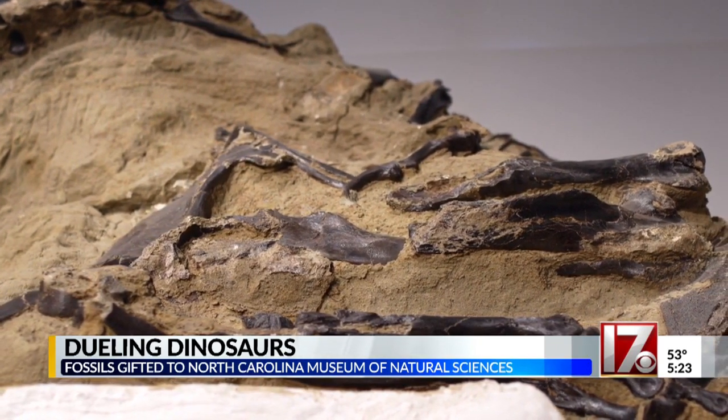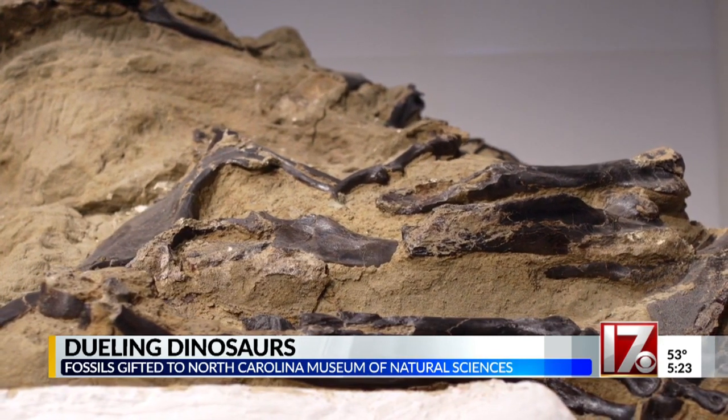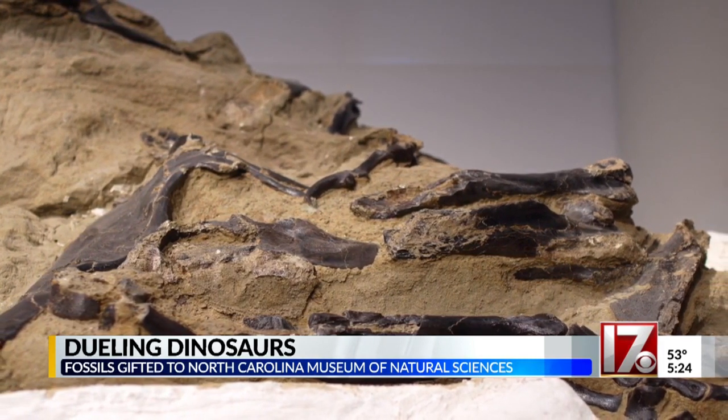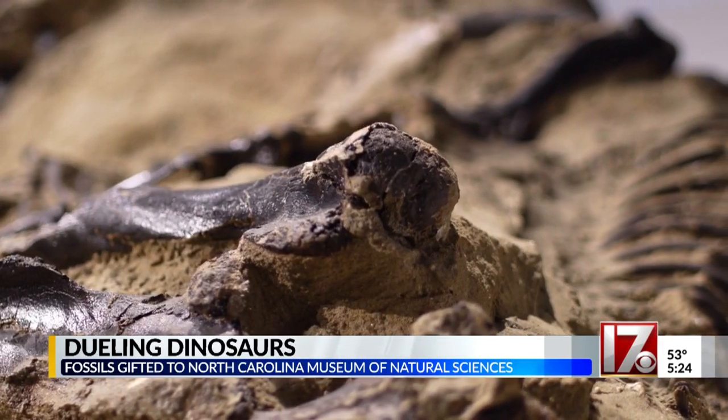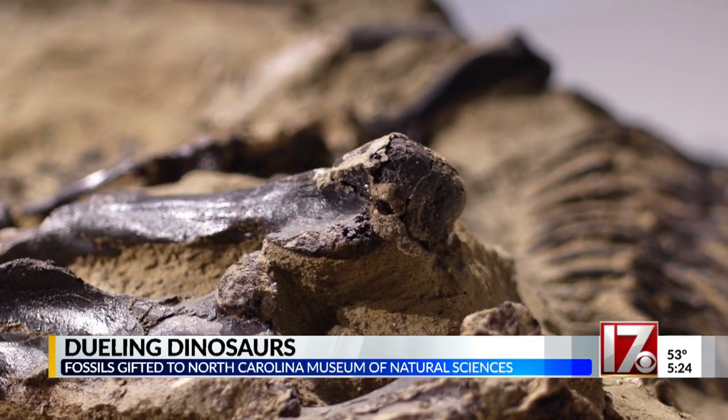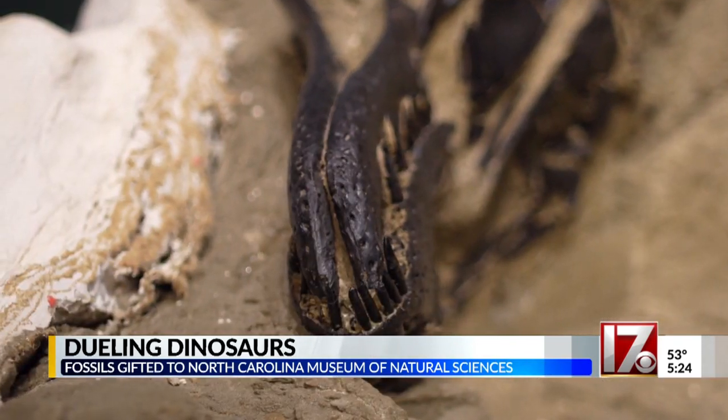The carcasses were discovered on a Montana hillside and remain entombed within the sediment in which they were found. The museum is building a new exhibit space that will display the fossils and allow visitors to explore the tools and techniques used by paleontologists and watch scientists research the fossils live.